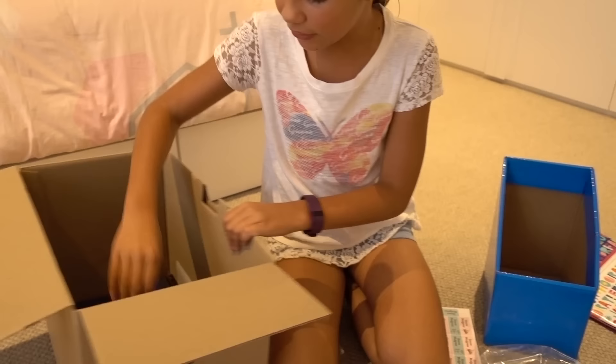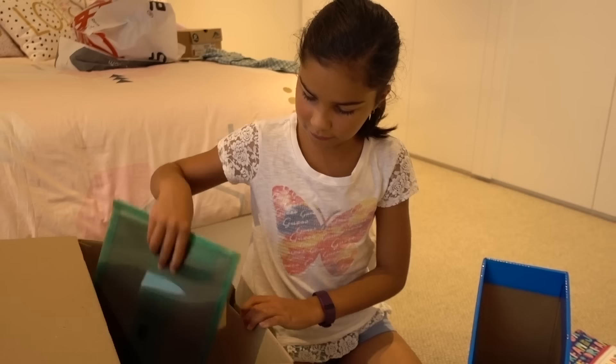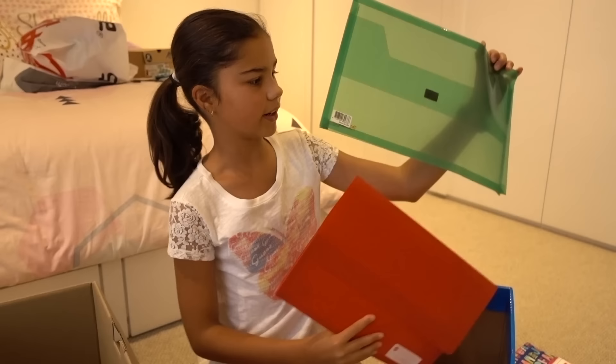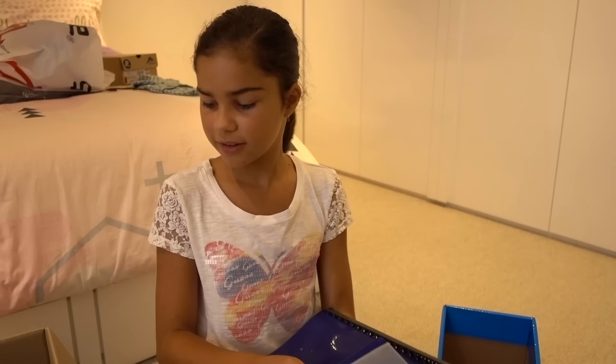I've got a bunch of glue sticks — we go through these so fast. And lastly in here I've got some more exercise books, these are for history classes. I've also got some folders — I've got a red one and a green one. And in here I've got two plastic pockets as well. That's everything in these boxes.